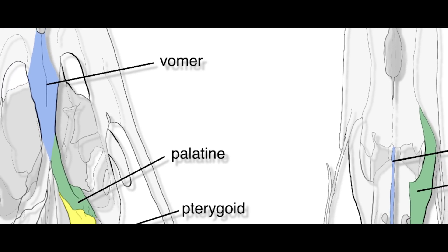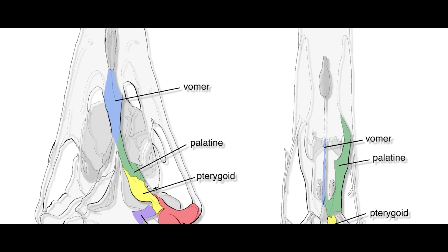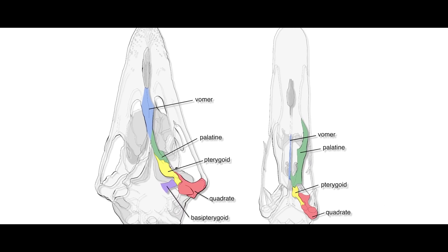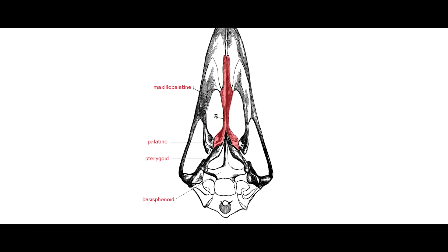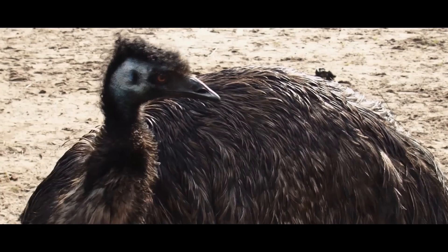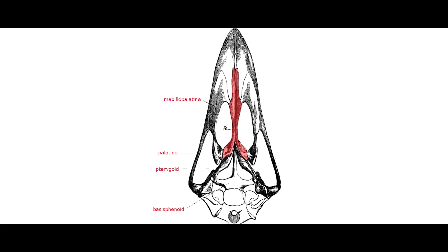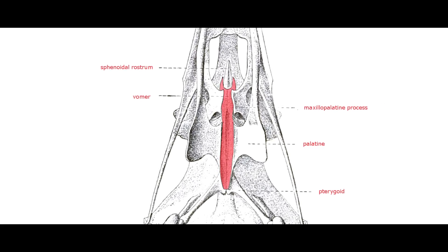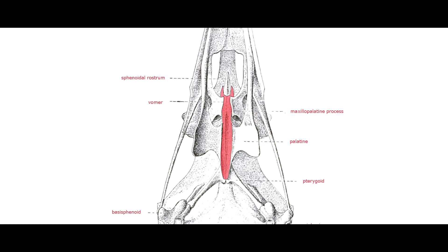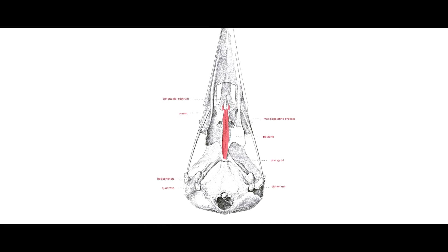Based on how their palate bones are set up, each of the about 11,000 species of birds on earth today are put into one of two big groups. The Palaeognath, or Ancient Jaw group, is made up of ostriches, emus and their relatives — their palate bones are fused together into a solid mass. All other groups of birds belong to the Neognath, or Modern Jaw group, whose palate bones are connected by a joint that allows them to move.